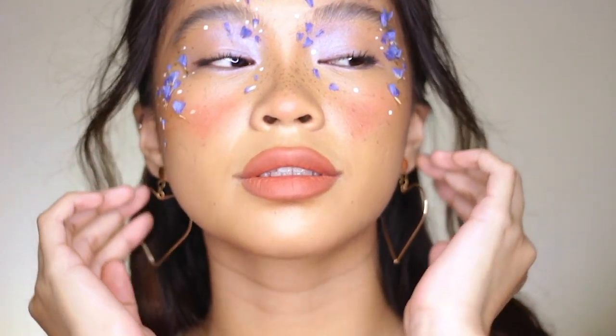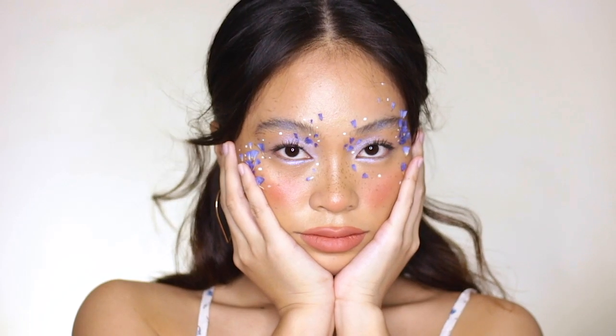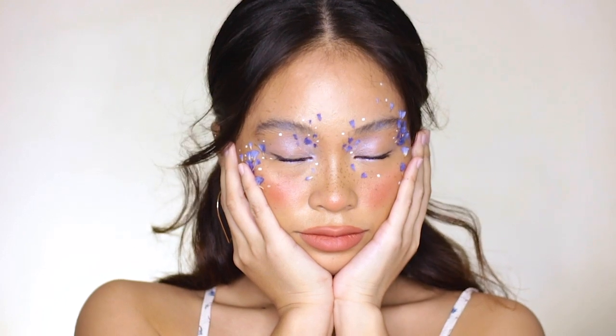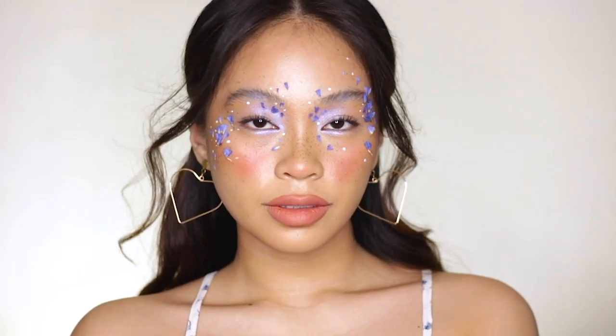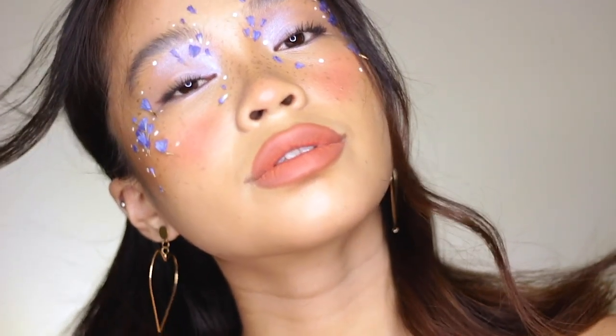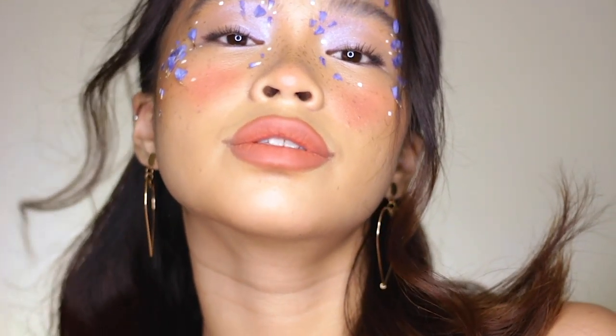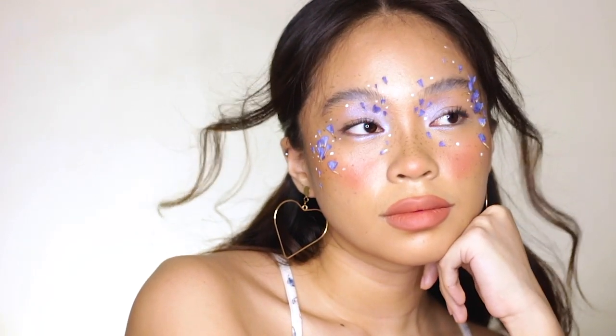So that's it for this floral Coachella inspired makeup look! I hope you guys like it and I hope you check out the products that I featured for this tutorial. If you have any more video requests, just comment them down in the comment section below. If you like this video, please do give it a thumbs up and support my channel by subscribing to it. Just remember — no hate, just love.